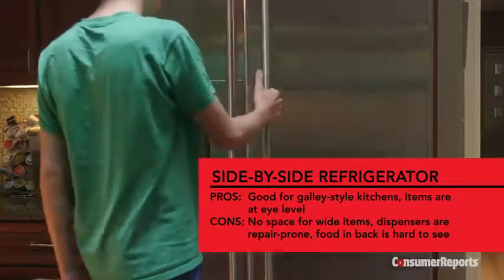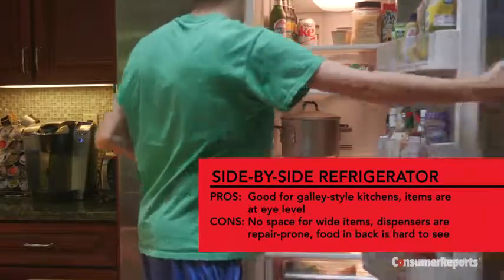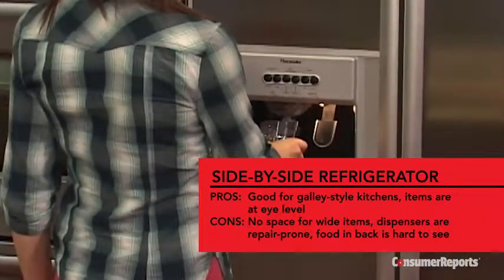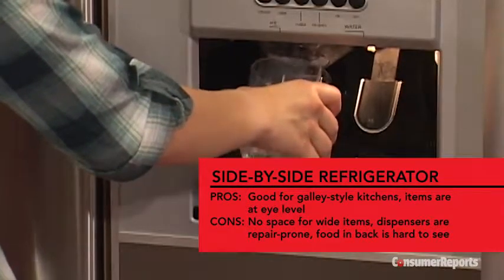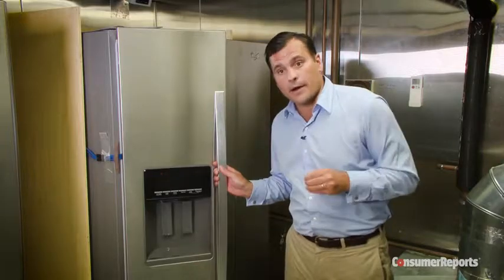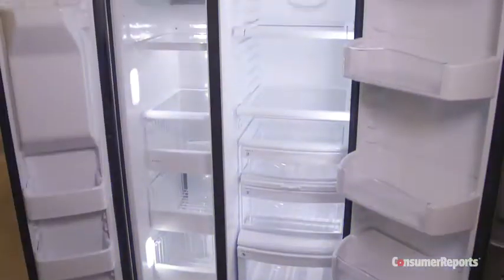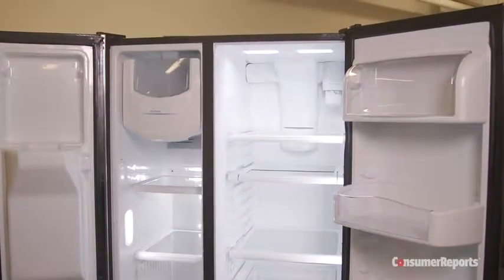Side-by-side models are a good fit for narrow kitchens because they take up the least space with their doors open. Most side-by-sides come with a through-the-door ice and water dispenser. Although this is the feature most requested by buyers, our surveys show that refrigerators with it require far more repairs than those without it. The narrow freezers mean a frozen pizza usually won't fit, and you may find that items tend to get hidden behind each other.